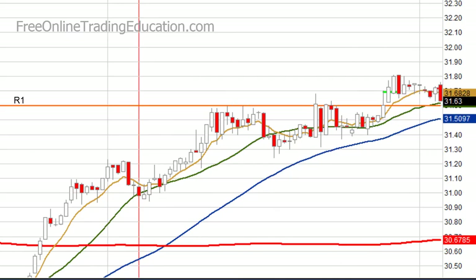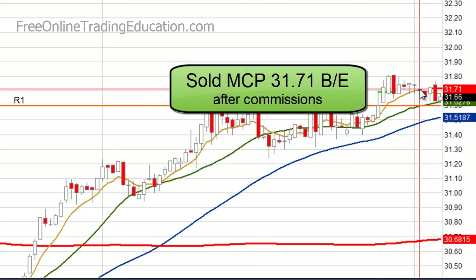It's now 12 noon. Volume is starting to slow down. I decided time equaled risk, and I was going to get out. So I got out right here at 3171, so with that one penny I was break even after I paid my one cent commission.